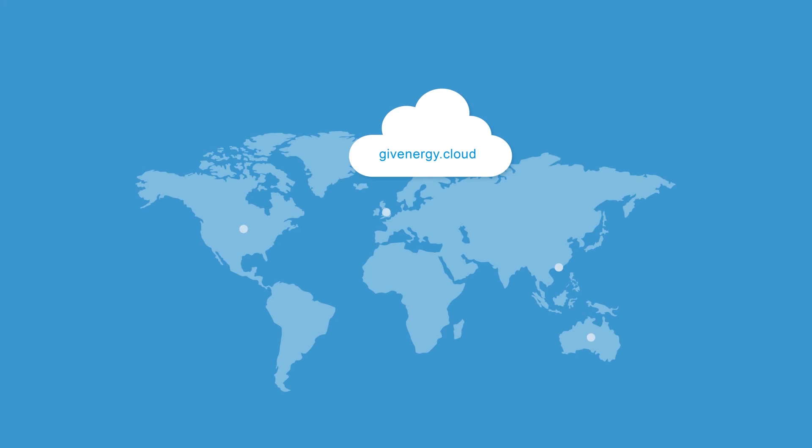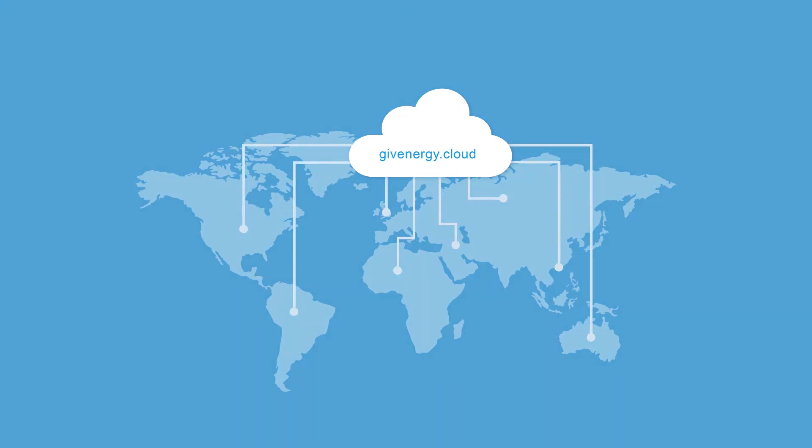The GiveEnergy cloud is an online web-based service. Therefore, it can be accessed, controlled and monitored by you anywhere in the world.